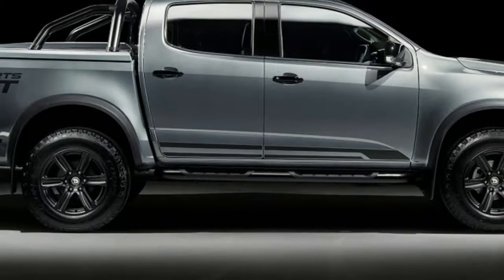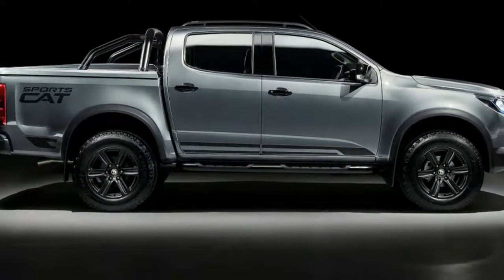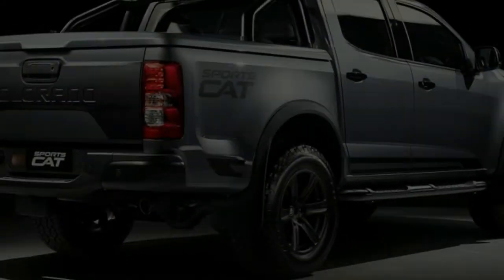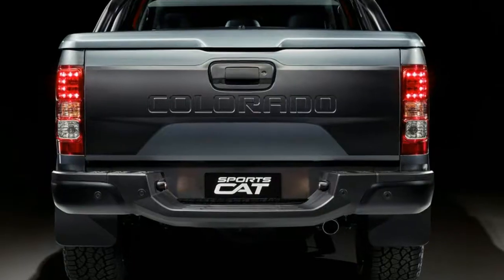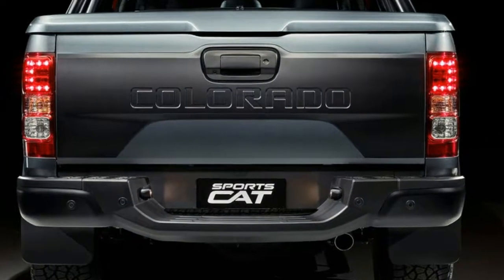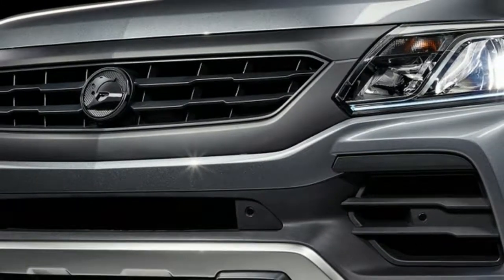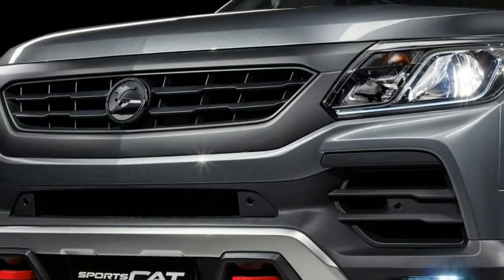Inside both variants, unique SV Sport seats wrapped in jasmine leather and suede are latched up with red twin-needle stitching. The instrument panel adopts the same trim, floor mats get HSV branding, and red cross-stitching appears throughout.